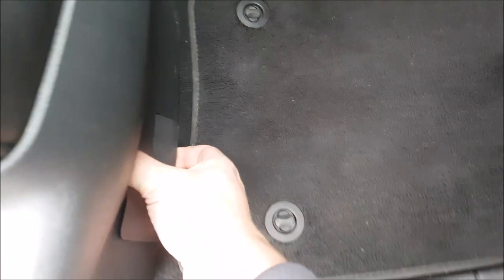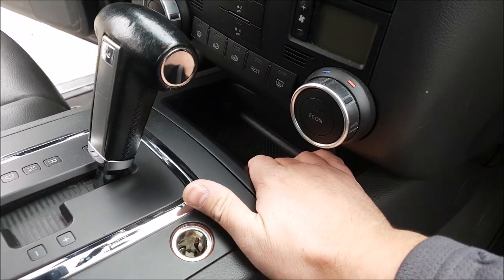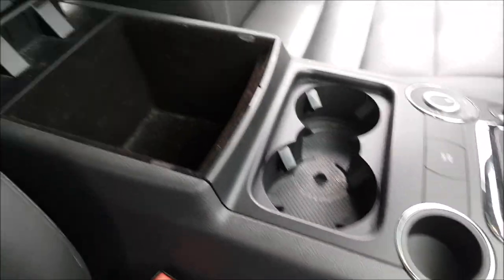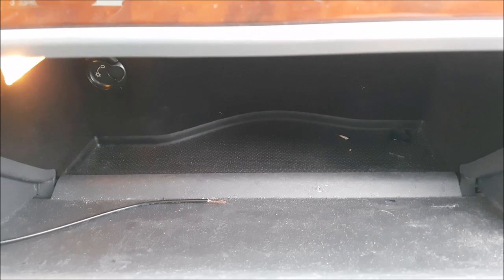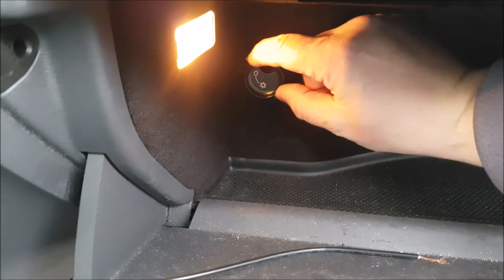Storage compartments include under-seat storage and a front storage compartment. The center console is adequate in size. The glove box has a unique shape — reportedly designed to store a bottle of champagne or wine. You can also heat or cool the glove box using the climate system, making it a climatized glove box, a feature that actually comes from the Volkswagen Phaeton.